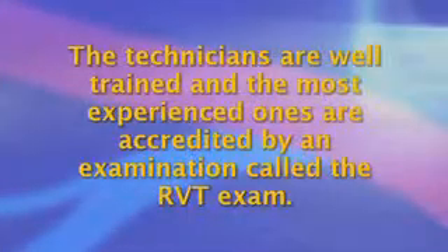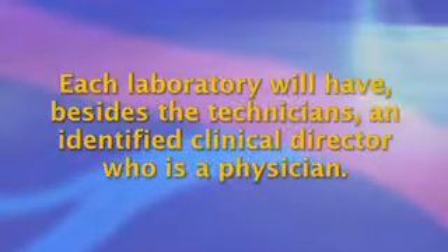The technicians are well trained and the most experienced ones are accredited by an examination called the RVT exam. Each laboratory will have, besides the technicians, an identified clinical director who is a physician.